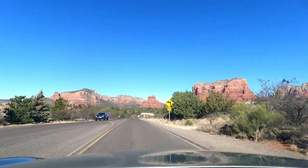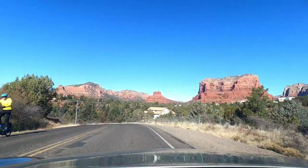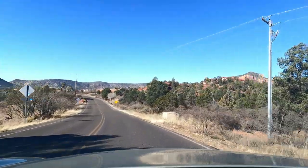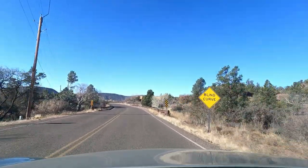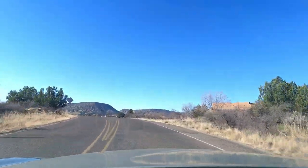Look at the amazing views. It's interesting because now you're seeing the Red Rocks from a distance, whereas in the village itself — like my home — I'm very close to Courthouse Butte, which I can see from my backyard very easily. But here it's nice: you see it from a distance and you get the entire landscape. I'm going back now, approaching the stop sign that will take me back to town.